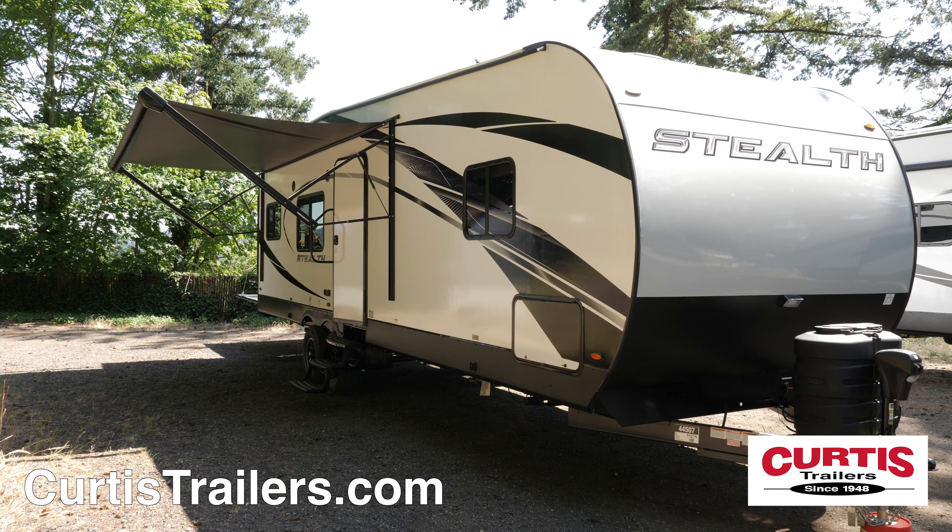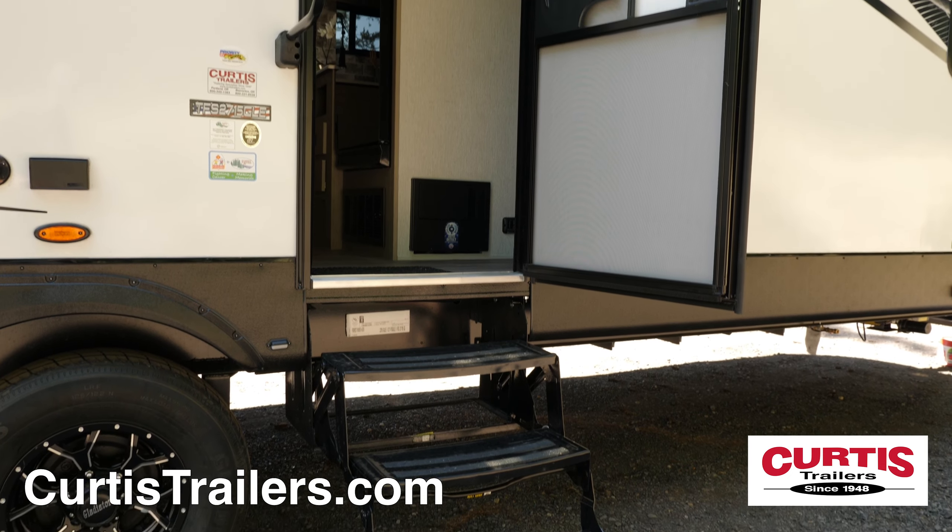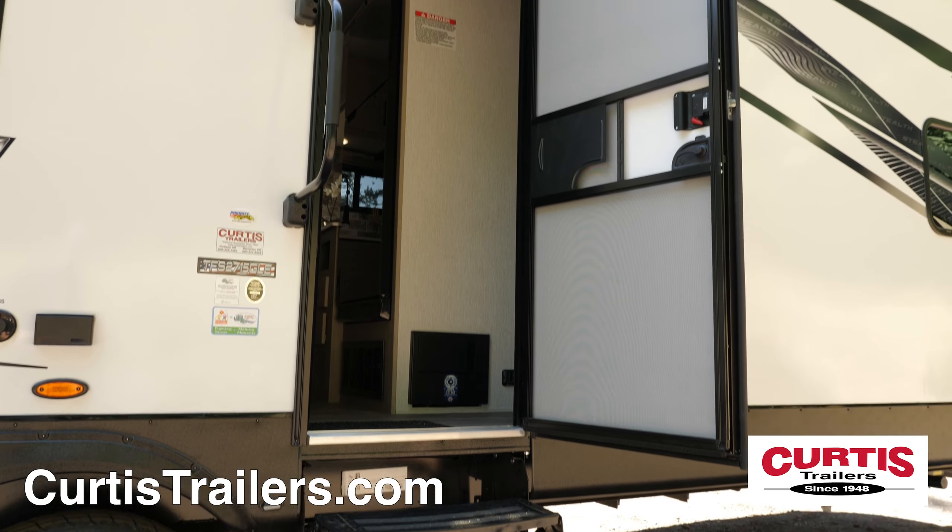Relax beneath the trailer's power awning with all-weather speakers above the entry door, with fold-away triple entry steps and a friction-hinged door with foldable assist handle.